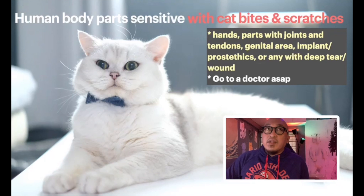What are the most sensitive body parts that can be bitten or scratched by cats? Your hands are the most sensitive. Any body part with joints or tendons would be very difficult. The genital area is also very dangerous. And if you have any implants or prosthetics, cat bites and scratches are also very dangerous for those areas.